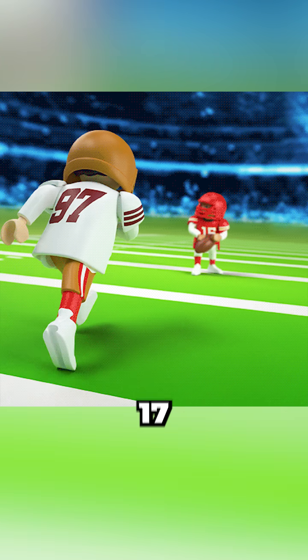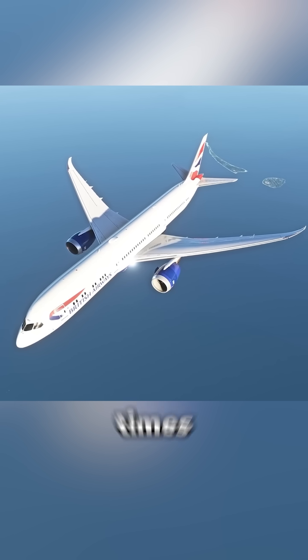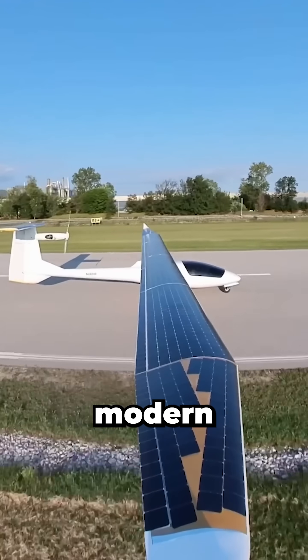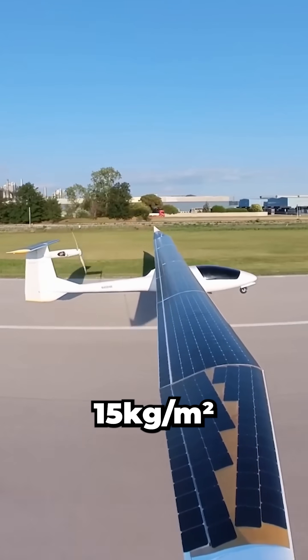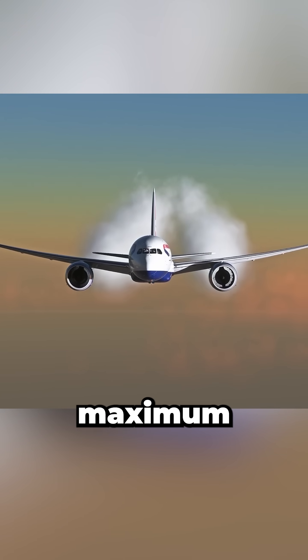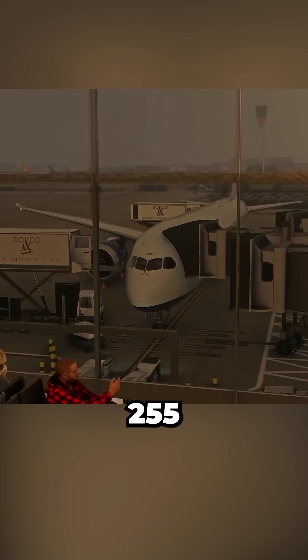For Americans, that's about 17 football fields and 250 times the wing area of a 787. Structurally, this is impossible with current materials, and given modern solar panels weigh around 15 kilograms per square meter, you'd be adding nearly 1,500 tons to a jet with a maximum takeoff weight under 255 tons.